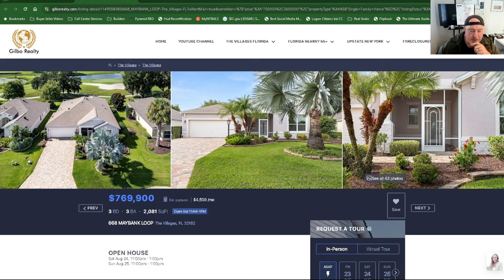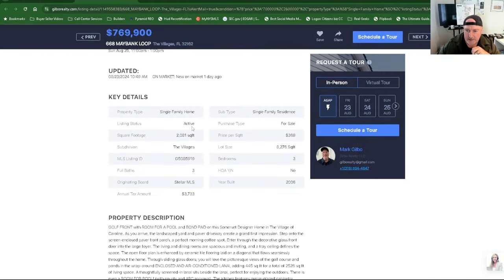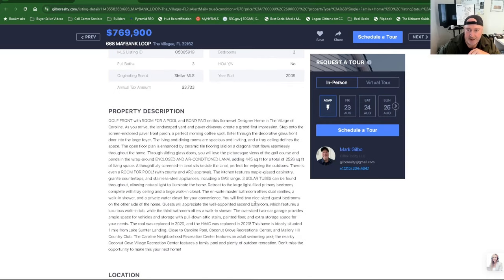Looking at it right here on screen — it's a beautiful home, just popped up. There's a couple open houses this weekend. It's 2,081 square feet, $369 a square foot. Three beds, three full baths. Taxes sit about $3,800. Built in 2006. Golf front with room for a pool. Bond is paid. Somerset designed home in the Village of Caroline.